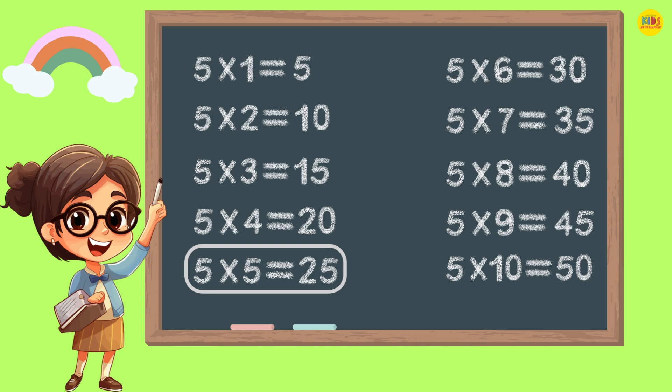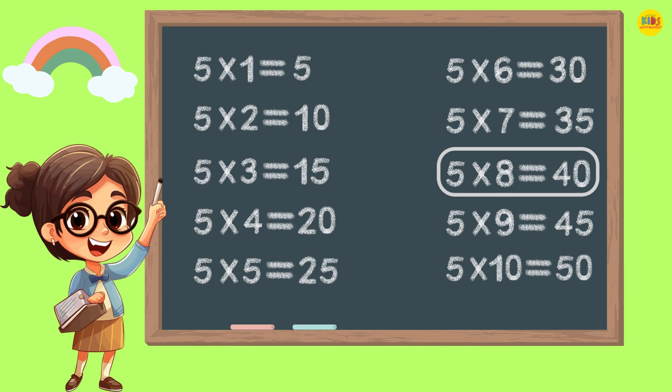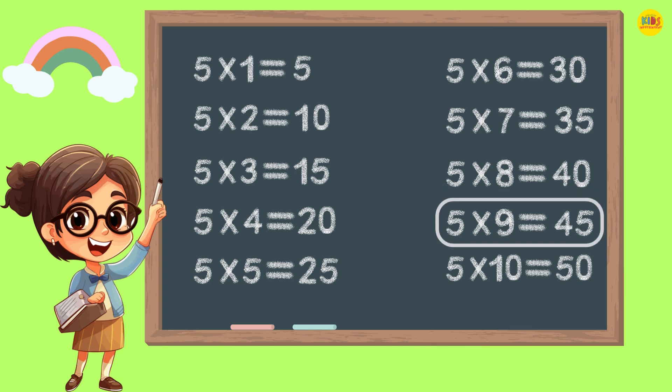5 5s are 25. 5 6s are 30. 5 7s are 35. 5 8s are 40. 5 9s are 45.